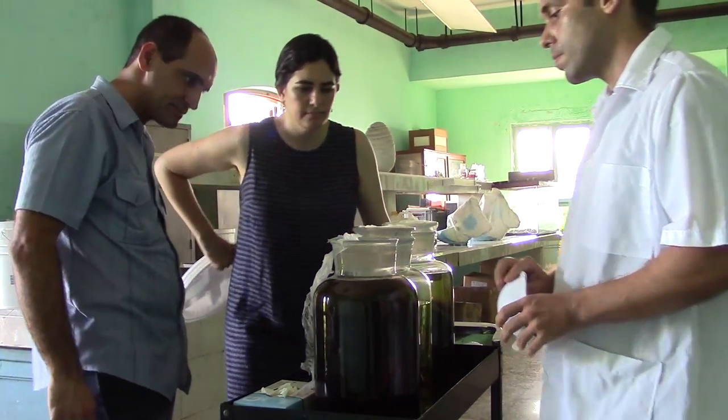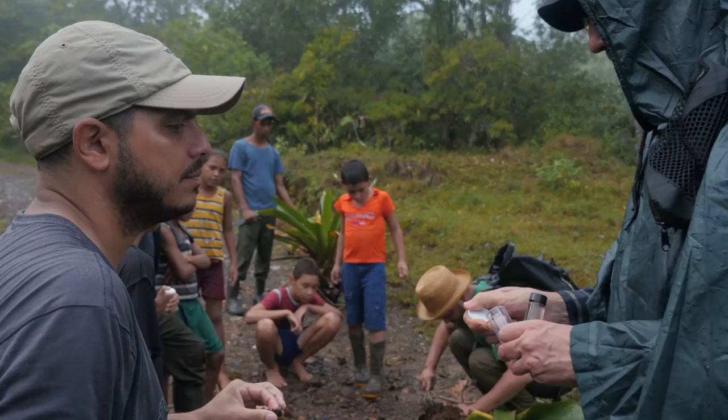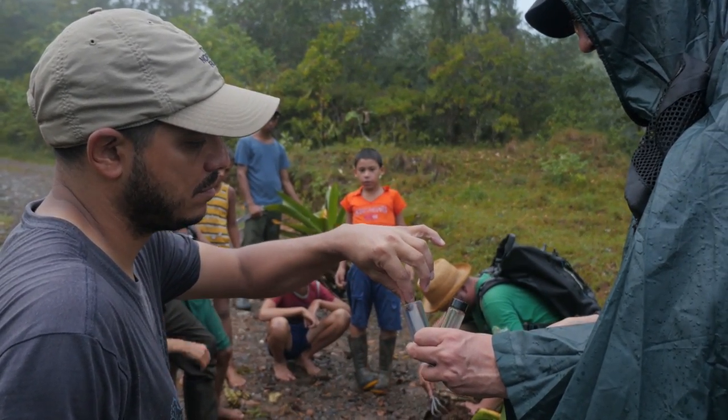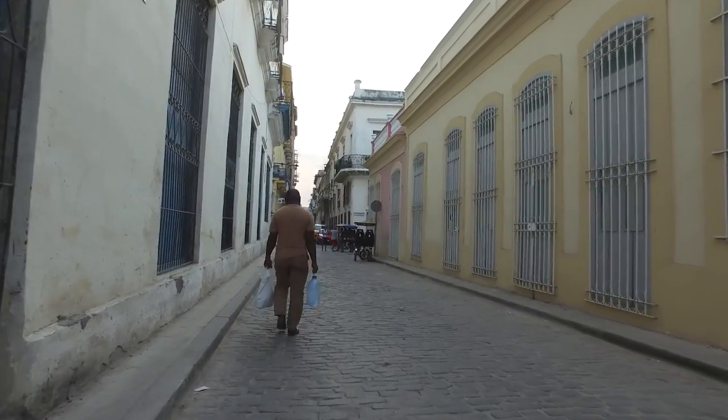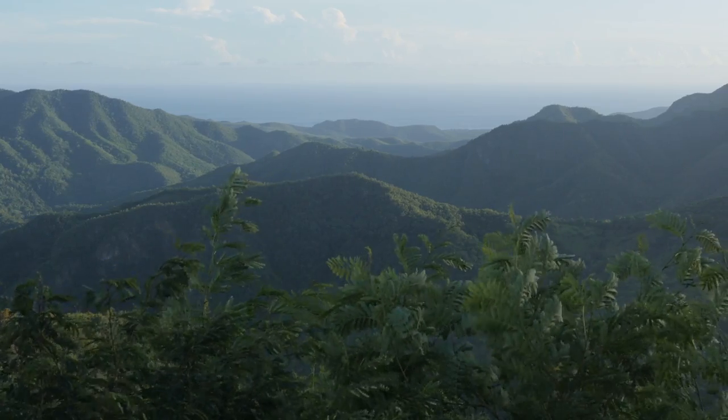That's because science transcends politics — science is really about continuing to improve our understanding of the world. Our hope is that visitors will leave this exhibition with a more nuanced, deeper understanding of Cuba and a critical curiosity that will spark them to go beyond the headlines and learn more about it.